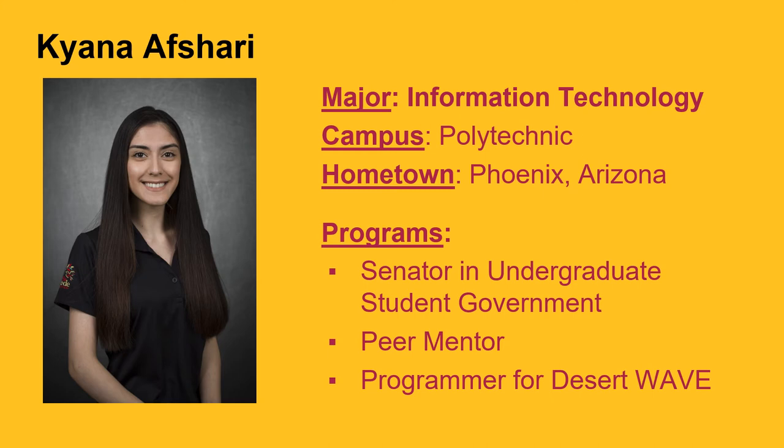Three things that really drew me into the program include being able to work on artificial intelligence, being able to protect software, hardware, and networks through cybersecurity, and being able to choose from many different career options. Information technology also offers flexibility with work hours, and jobs are always going to be in high demand.